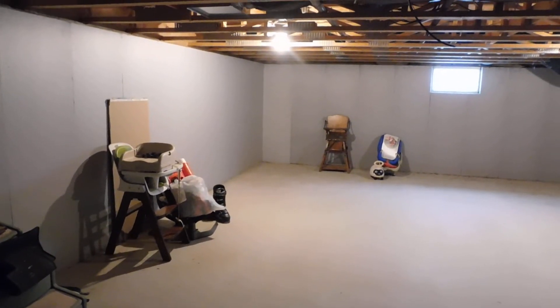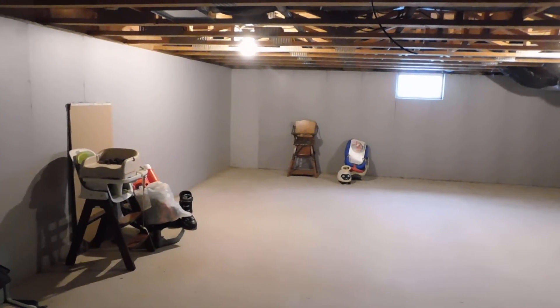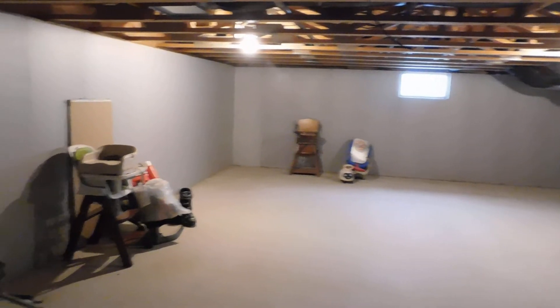And this is the open space here — I'll get you measurements, ceiling to floor and side to side. I'm six feet and I can stand up down here. I'll get you the exact ceiling height.